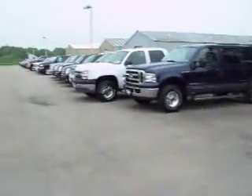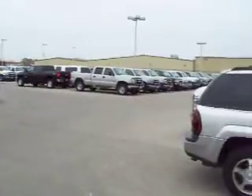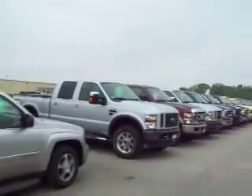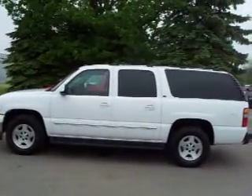To see more pictures of this Suburban, or one of our other 390 trucks and SUVs on the lot, go to www.LensAuto.com for a full description and 27 photos of every vehicle you see here — all at www.LensAuto.com.